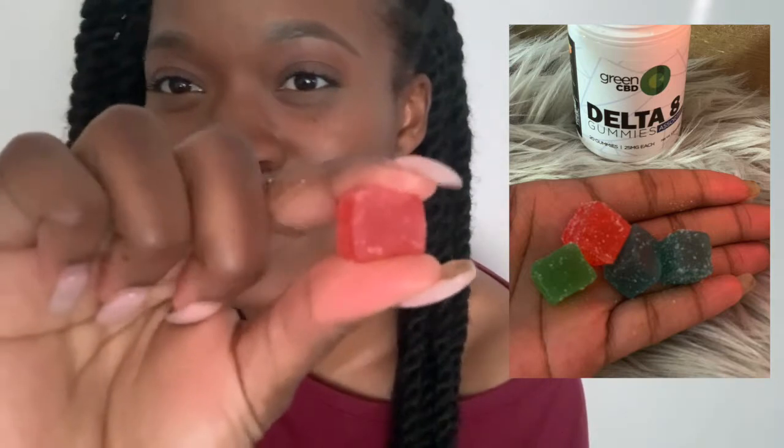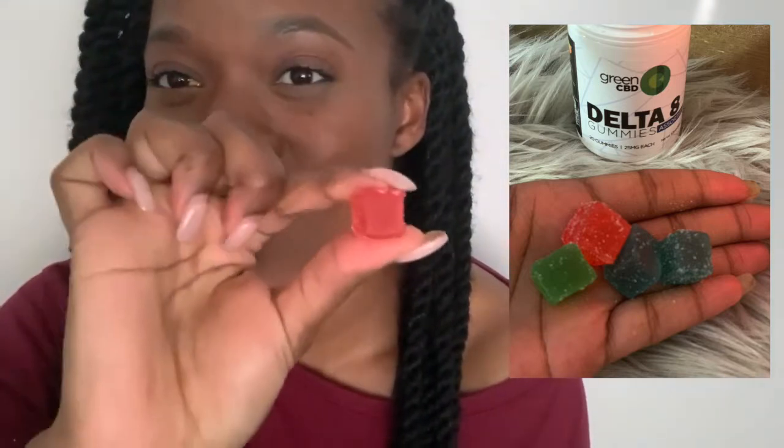I'm going to eat one and show you guys how they look. This is one right here — this is how she looks. She is a cube. Squishy, squishy, squishy — I'm so childish. She is like dense. I'm going to pop her.